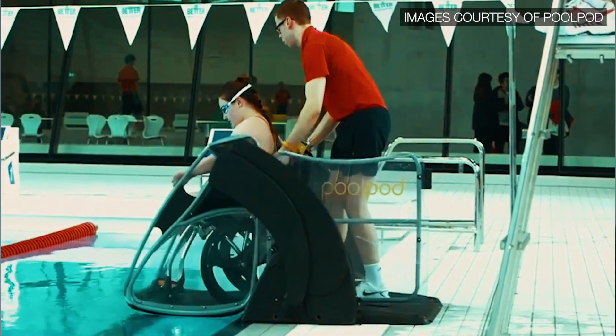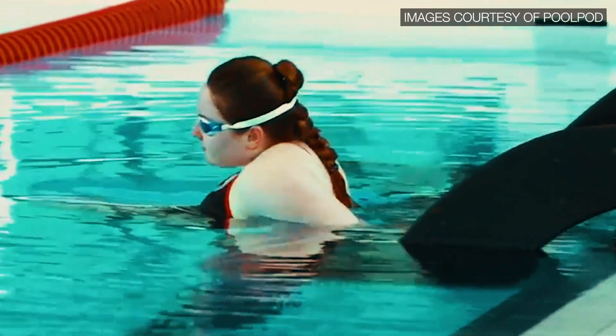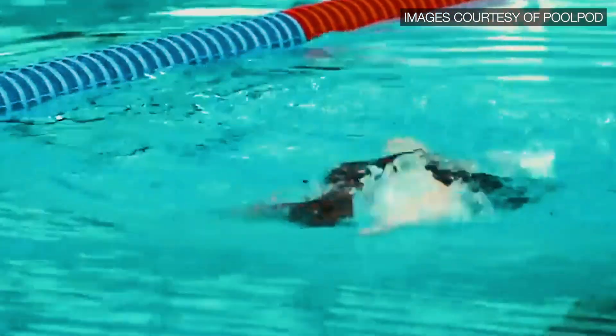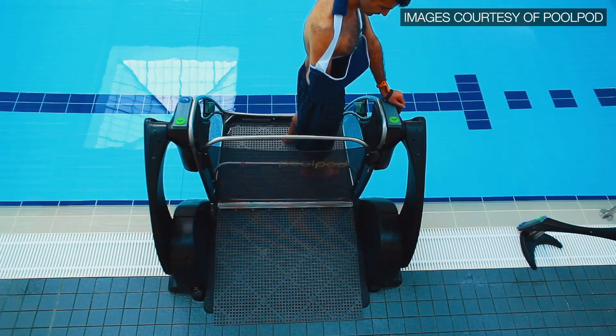What the PoolPod lift does is it allows the user to take a submersible wheelchair and take it into the pool, so there's no awkward transfers anymore. It's a lift that can be used entirely by the user — they don't need other people to help them — and it just gives them all the independence and confidence that they need, and it encourages people to go swimming more.